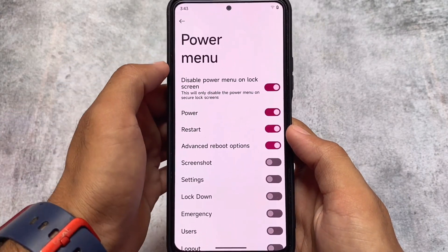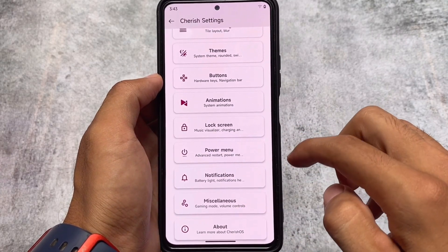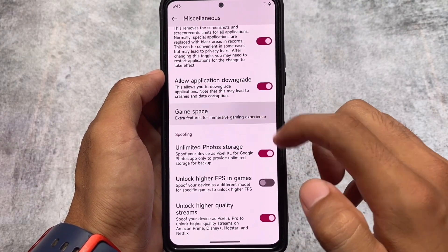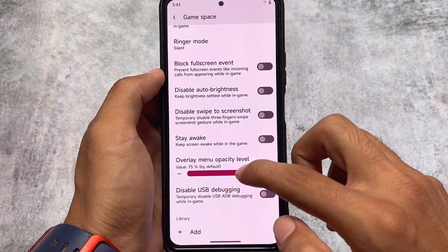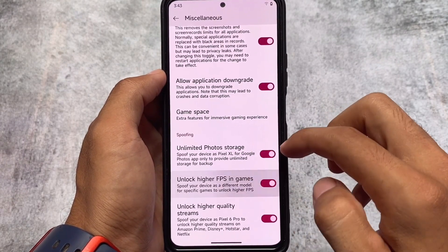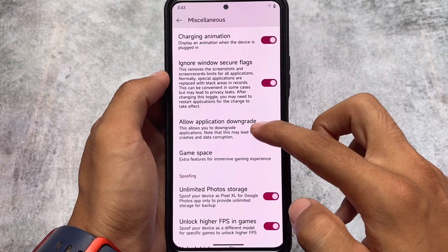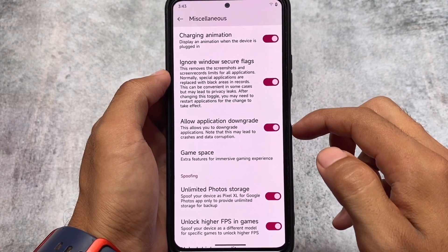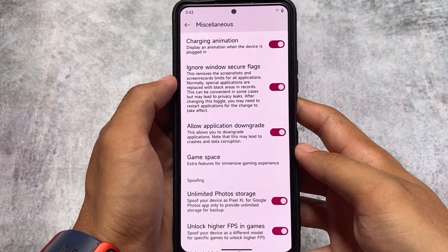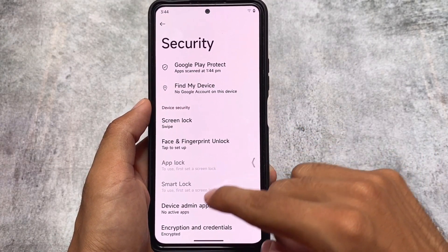Lock screen has some customizations and features, lock screen media, power menu advanced reboot option, and screenshot. In miscellaneous, we have charging animation, ignore window secure flags, application downgrade, and game space — if you're bored with the normal game space in Pixel-based ROMs, you can use this option. We also have unlimited Google Photos storage as an option, and it works by default without needing to root your device.